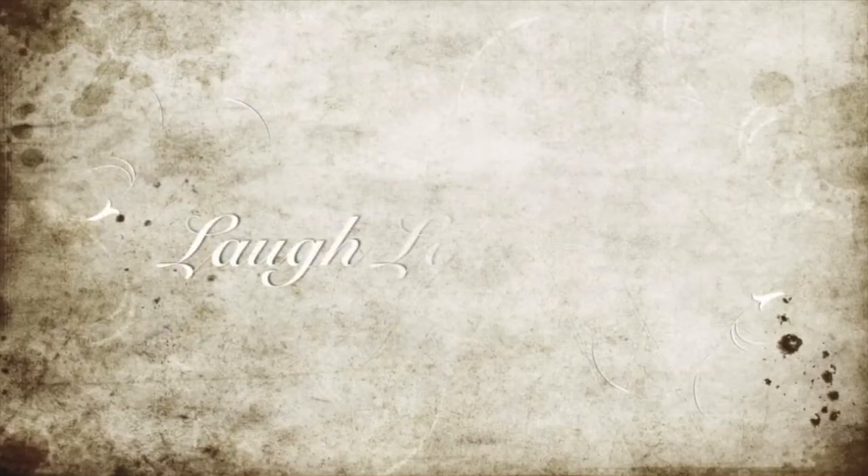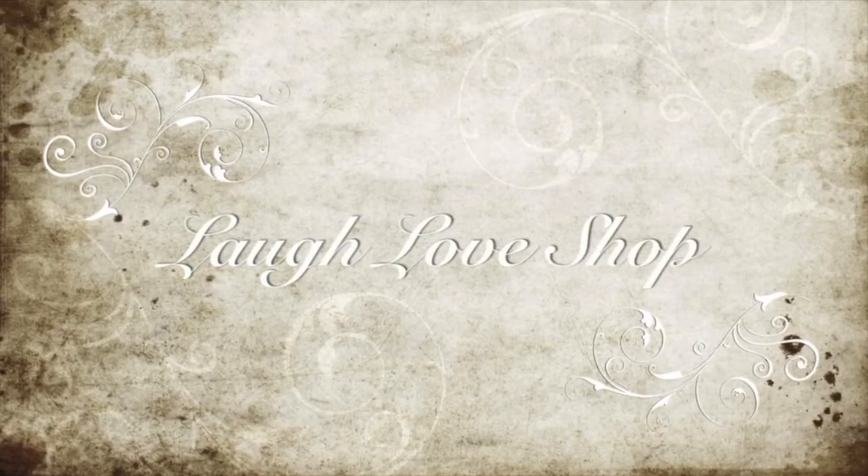Laugh out loud, love a lot, and shop for what makes you happy. Hey guys! Mandy here with Laugh Low Shop.